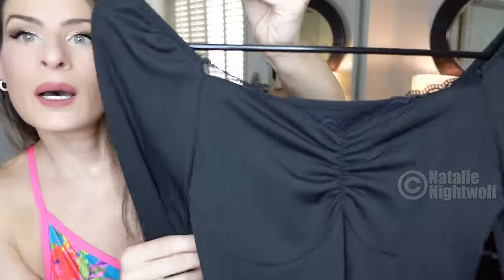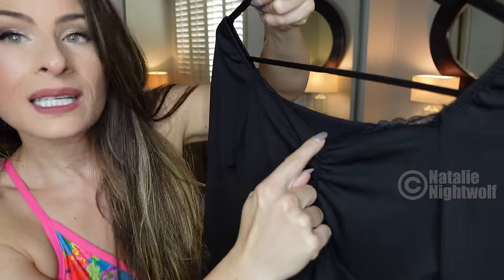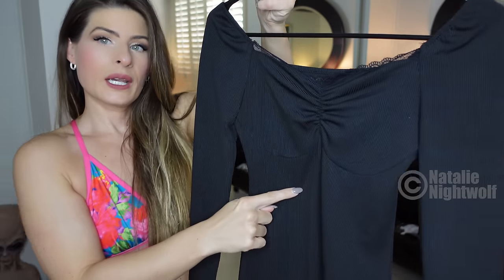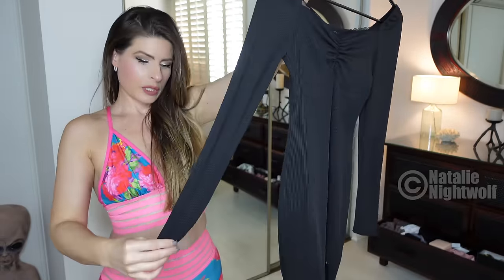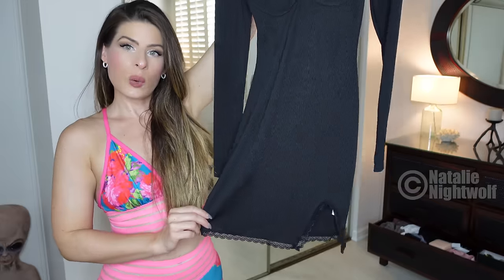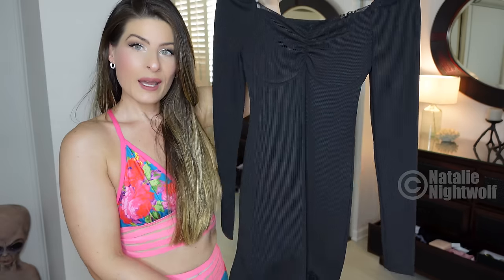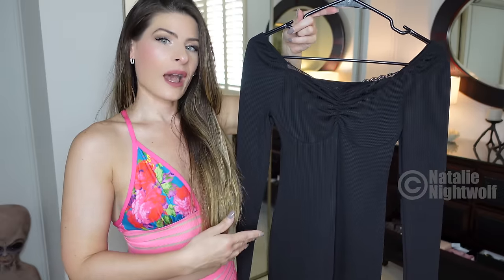The first dress I'm going to try on is this one. It is long sleeve, has a little lace detail up at the top, a little ruching right here. It's a v-neck or scoop neck. It might be a little bit off the shoulders and it looks pretty short. It also has lace on the bottom and then a tiny little slit on the side. I think this is going to be very fitted and actually a lot sexier than it looks on the rack.